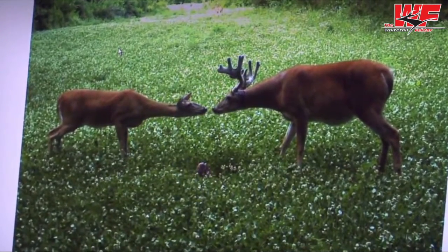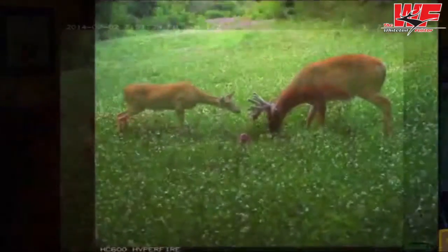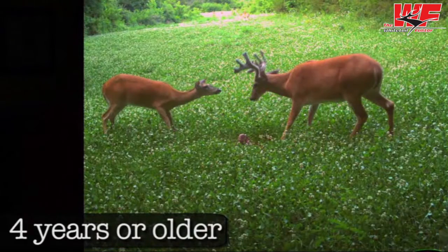Sometimes you find a buck that you instantly just know it's a shooter. You don't have to worry about any particular technique or tactic to age it. But this buck is so huge, he highlights some of the characteristics I look for to determine if a buck is four years of age or older.